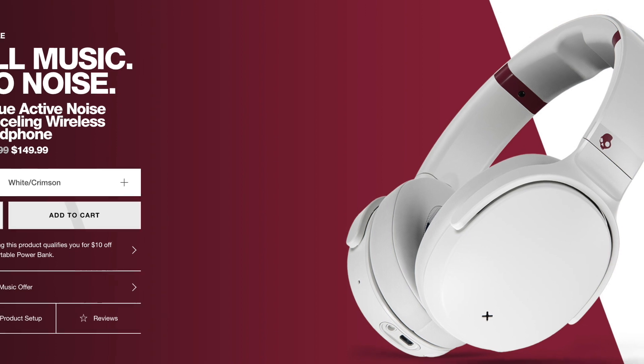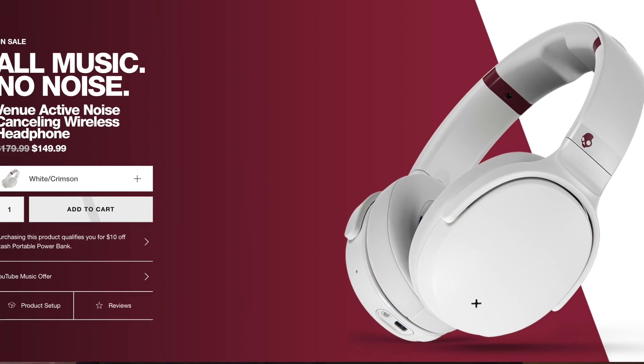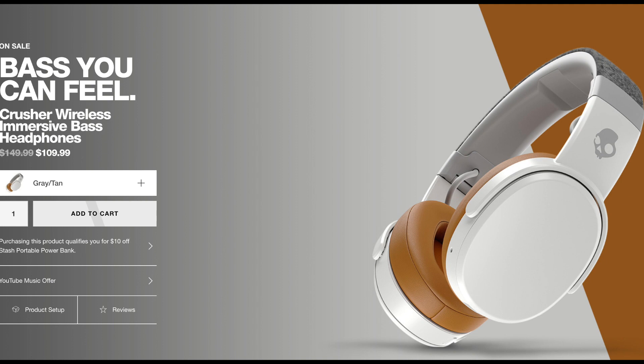Let's say you are at Best Buy or Chroma or any other day-to-day tech store looking to buy a new pair of headphones. On one shelf you see a good set of Skullcandy headphones priced at $150, then you browse around and find another pair at just $111 — a $40 difference.